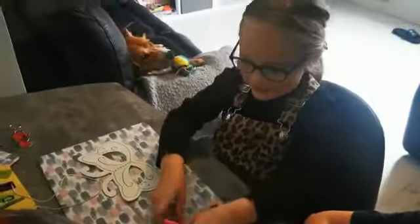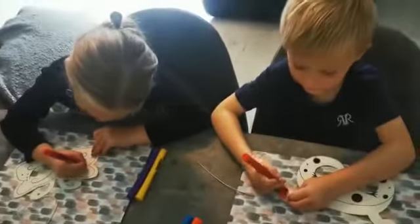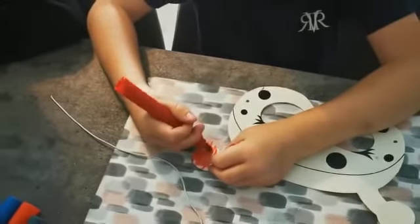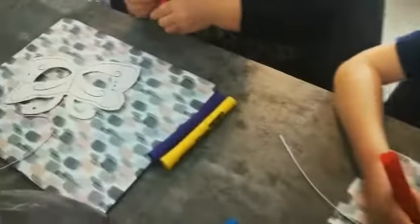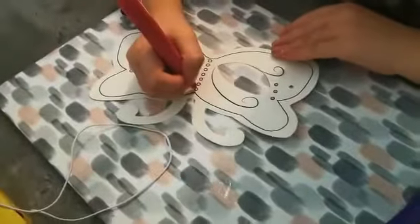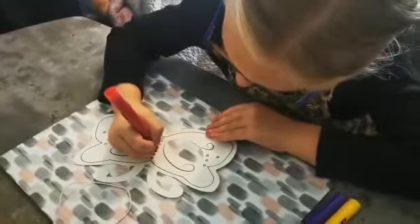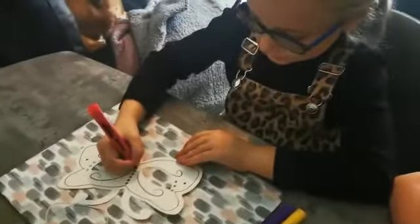Now we've got our colors, we need to color in our masks. It's going to be like a waterfall. Look at the ears — pink. This is what mine looks like.